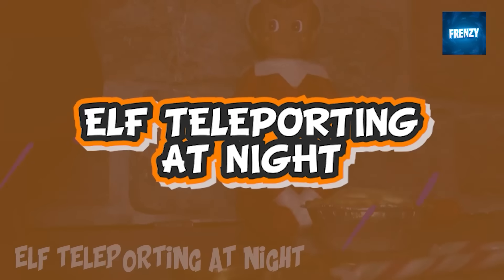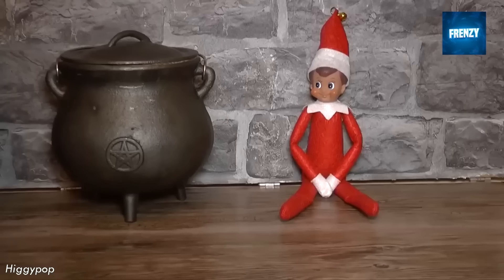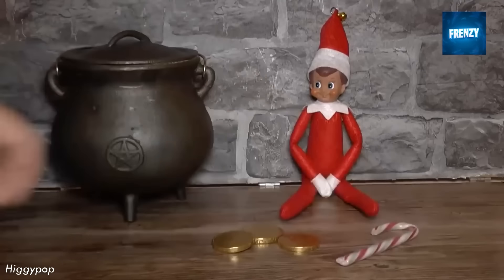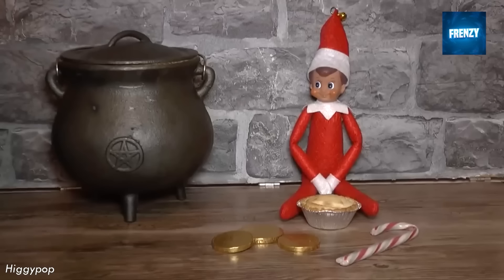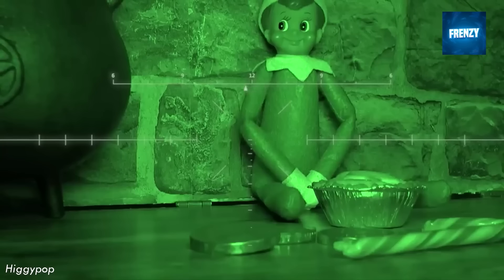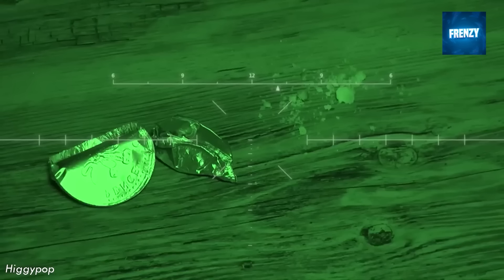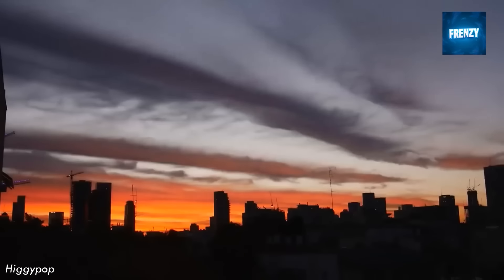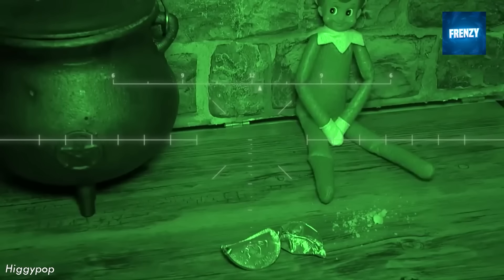This guy is on a quest to catch the elf on the shelf moving over the Christmas season. He's tried putting chocolate coins and candy canes in front of the elf to make him move, but nothing seems to be changing, so he turns off the lights and installs a night vision camera. Then the elf vanishes, leaving the goodies half empty. Fortunately, a guy put a GPS tracker on the elf — and where do you think it went? Of course, to the North Pole, where the elf is probably going to tell Santa everything that's happened.